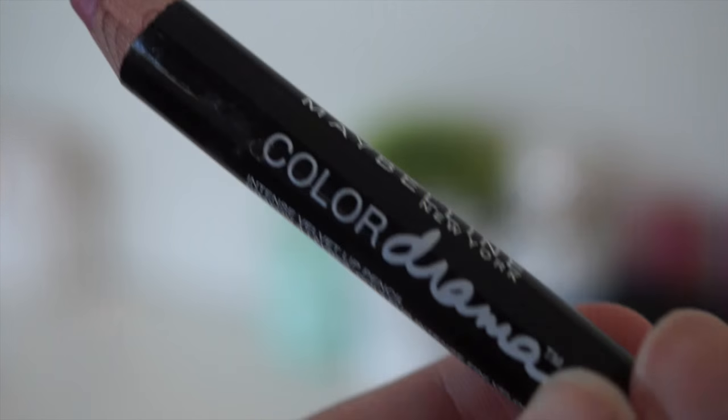The next and last Maybelline product is the Color Drama Intense Velvet Lip Pencil in the shade Minimalist. This is a product I adore — it's a really good lip product. It's sort of a light pinky purple, just a really nice lip colour. I saw it on the All Things Sandwich channel and had to buy it because it looked so amazing on her. These are also super pigmented and lovely.